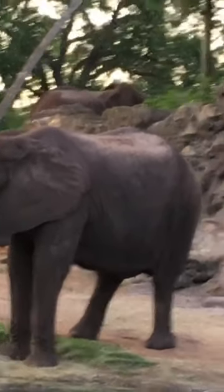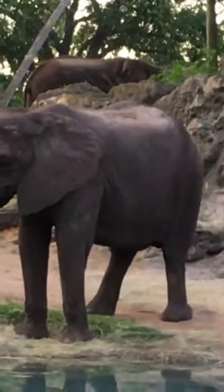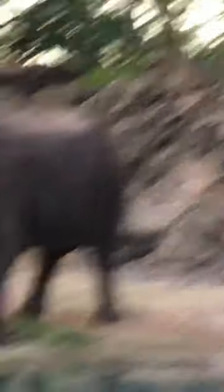Elephant trunks, they do have two finger-like projections on the tips. You can see them actually pretty well right now. That actually helps them grab onto things. And those trunks themselves, they are pretty strong.